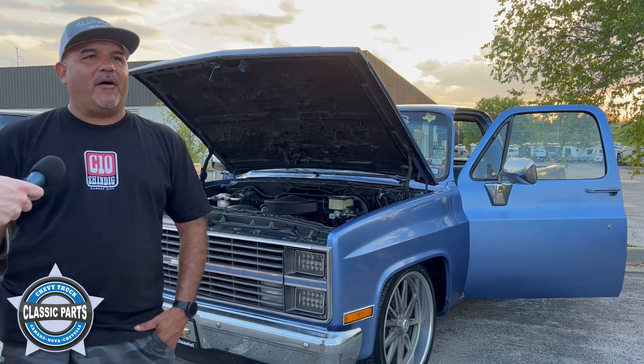1966 Chevy C10 with a 383 stroker. I've owned it for maybe about five years.